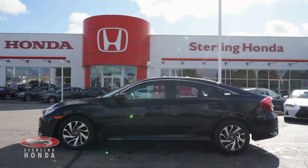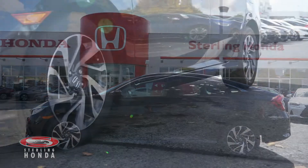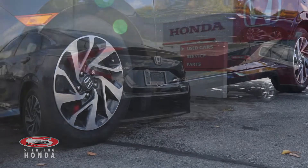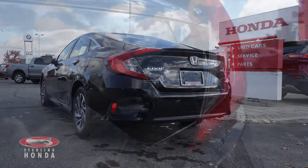The sides of this one owner, accident-free Civic are glossy, with a clean set of 16-inch OEM alloy wheels. The rear end of this vehicle is in great condition, with sparkling paint, trim, and badging.